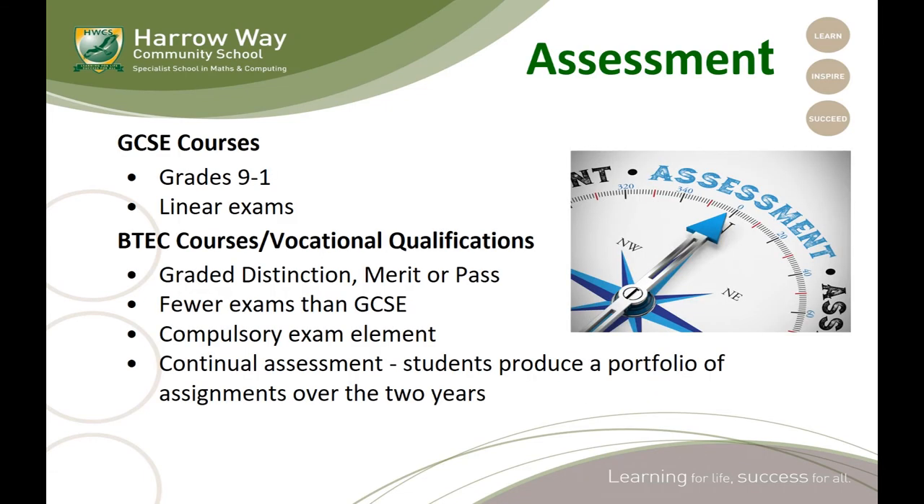When you look through your booklet, you will see that we offer two main types of qualification. GCSE courses are now all graded at grade nine to one, generally end with a linear examination, and may have no non-exam assessment at all. And then BTEC or vocational courses, which are graded differently and have far fewer exams than GCSE, although they do still include a compulsory exam element, but tend to have continual assessment across the course.